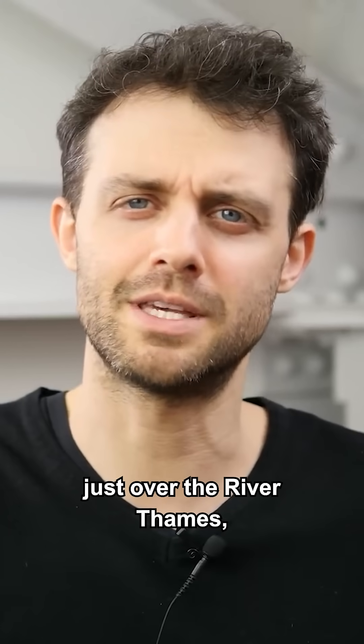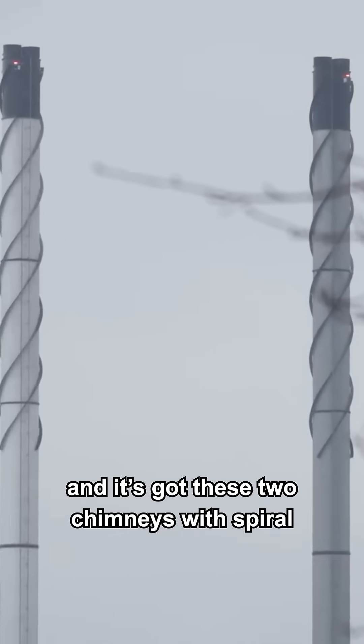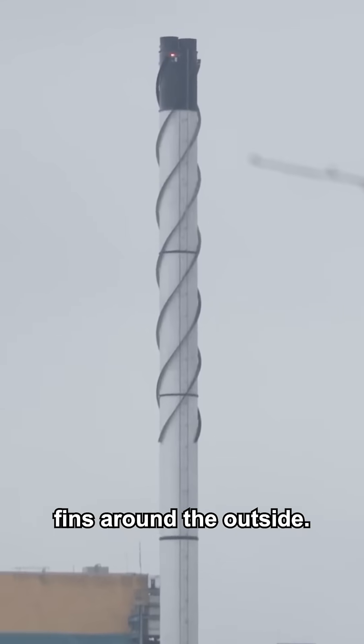Outside my window, just over the River Thames, there's the Tate and Lyle Sugar Factory, and it's got these two chimneys with spiral fins around the outside.